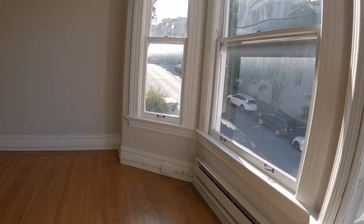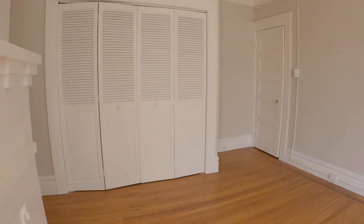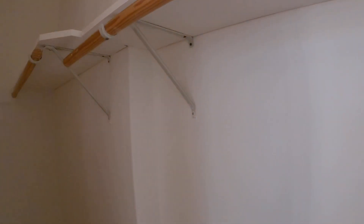It's a pretty view. And this bedroom has a very sizable closet — it goes all the way back.